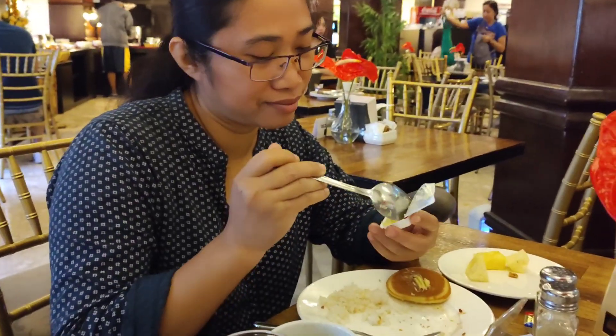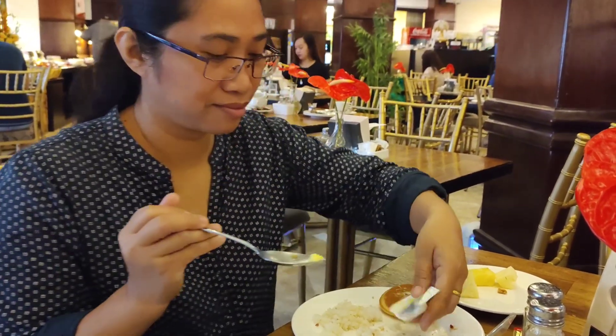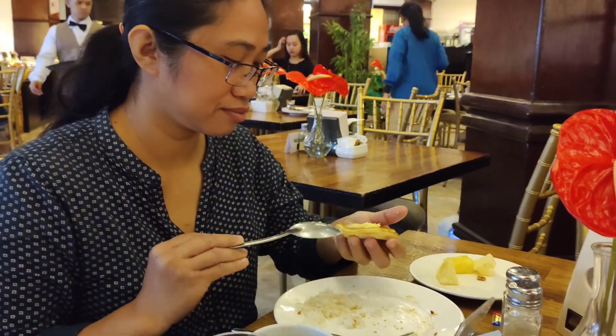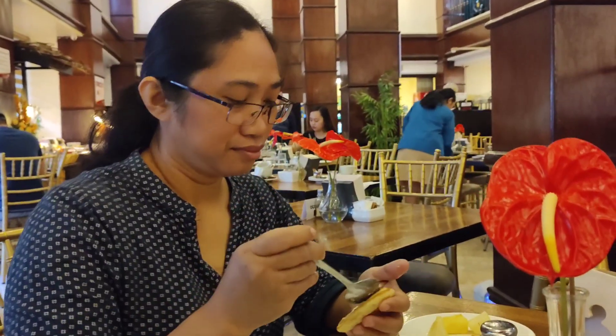After this we're going back to our room, pack up our things, and go to the airport. That's my sister right there — she's still eating a pancake and some sides. She said she did not gain weight, but me, I gained like 2 kilos staying here.